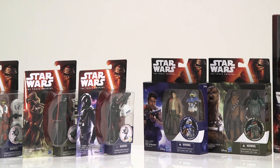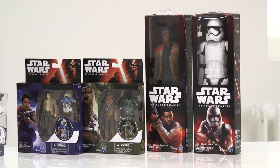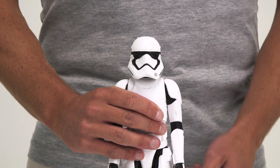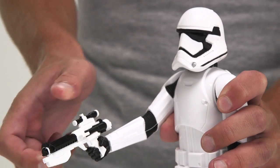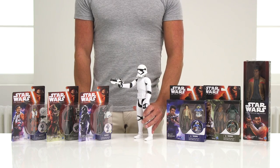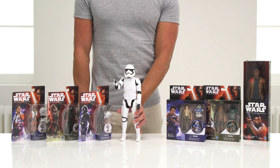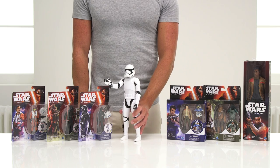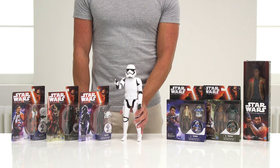The battle to restore order to the galaxy just got even bigger with an amazing assortment of action figures. The 12-inch figures feature five points of articulation and an accessory. Choose from heroes and villains from the movie such as Finn and First Order Stormtrooper, Kylo Ren and First Order TIE Pilot. The series also includes the iconic villain Darth Vader from the classic Star Wars films.